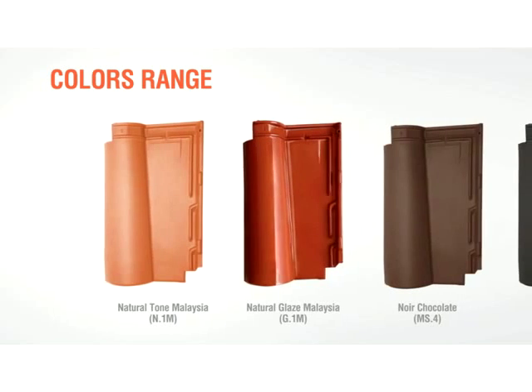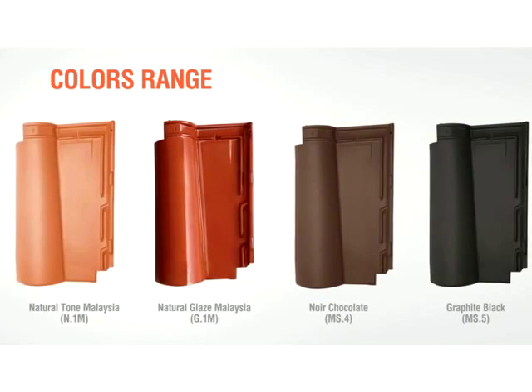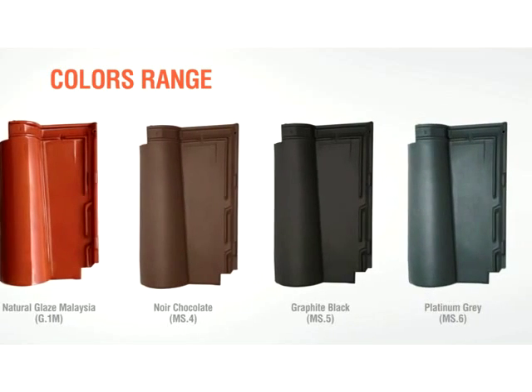Roman XL comes in five rich colors. Our best seller, Natural Tone Malaysia, Natural Glaze Malaysia, Noir Chocolate, Graphic Black and Platinum Grey.